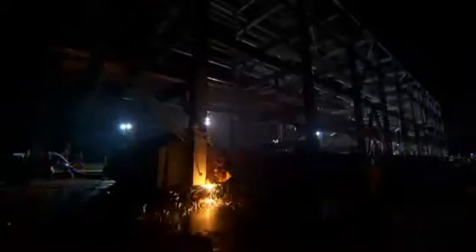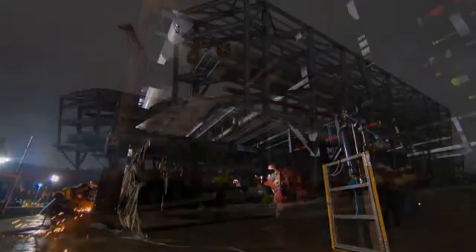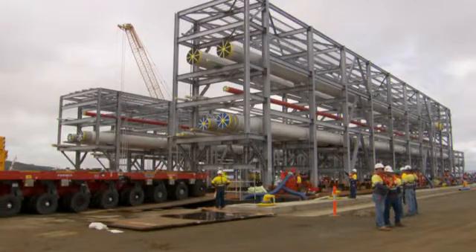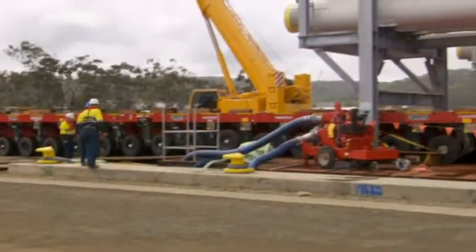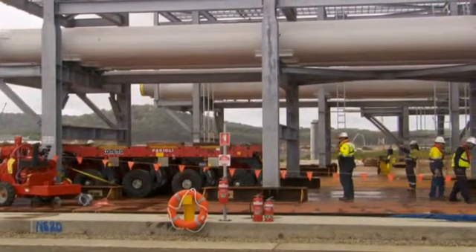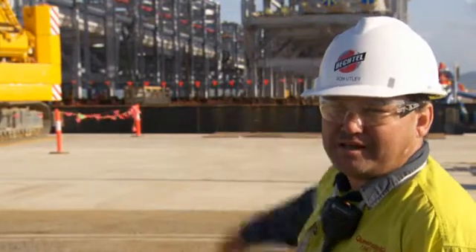Now we will cut loose the grillage that has secured the modules during the voyage over. Our subcontractor, Pajoli, will come along with their SPMT — self-propelled motorized trailers. They will load underneath the modules, coming underneath those beams, then lift them up and come down a ramp that we will build between the barge and the dock.